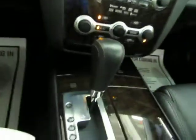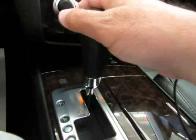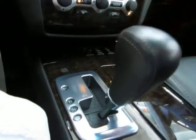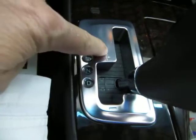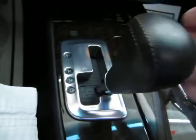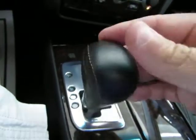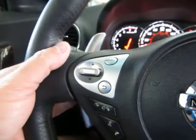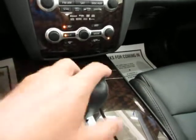The automatic transmission has a manual shifting mode. You get a leather shift knob with the same burgundy stitching. You push the lever over and you can tap up to shift up or tap down to shift down. Or even easier, with the paddle shifting on the steering wheel you can tap up to shift up and tap down to shift down. If that doesn't interest you, just push the lever over and the automatic transmission will do all the shifting for you.